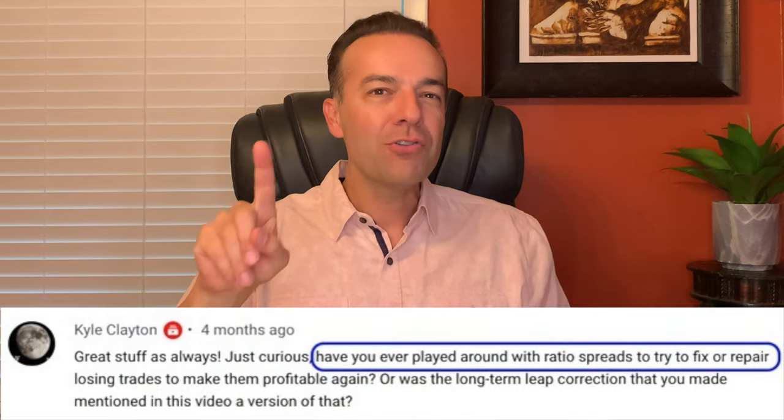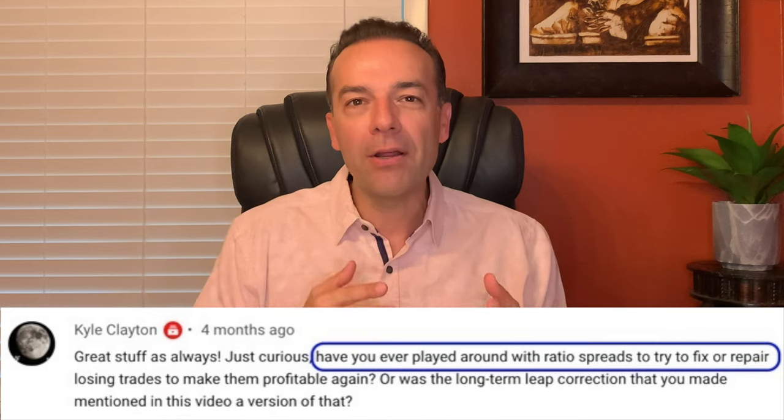In this video I'm going to address two of your questions. First, how can you use options to fix or repair a losing covered call position? And the second question is an even more popular one: how can you use options to trade in Tesla stock? We'll answer both those questions in this video starting right now.